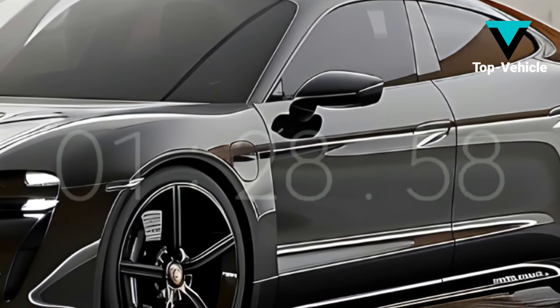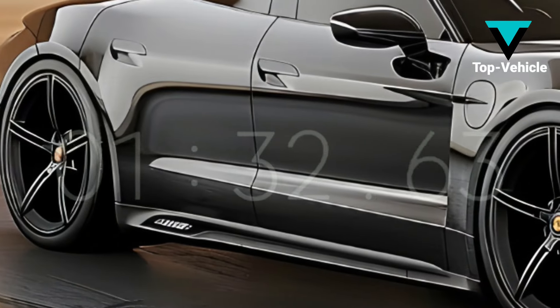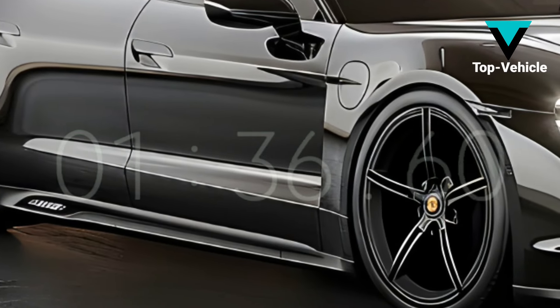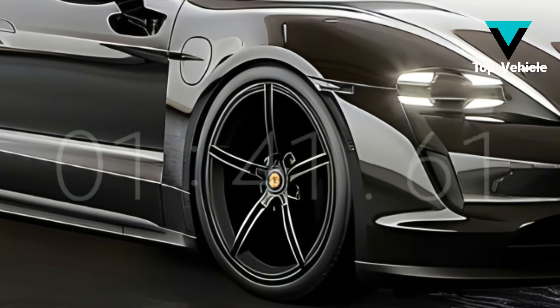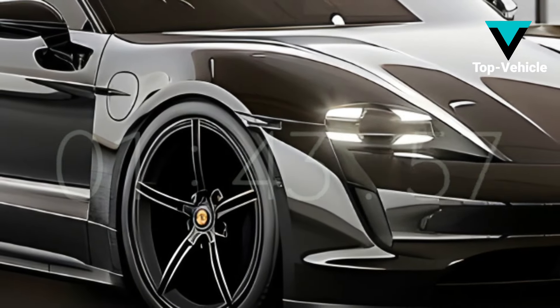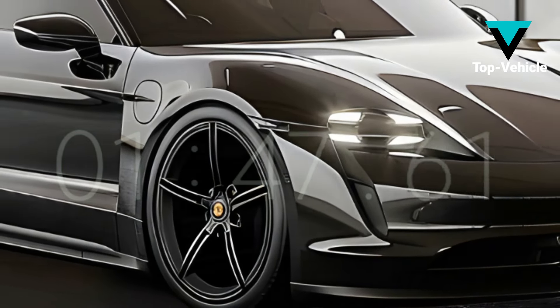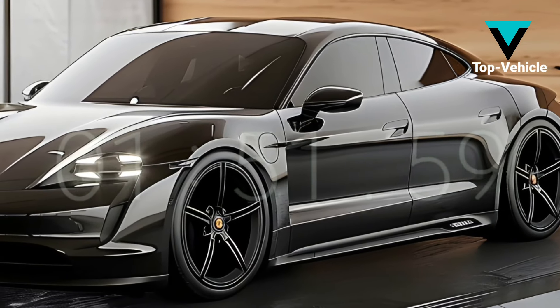The current Taycan powertrain can only use two motors, but the Turbo GT will produce approximately 1,000 hp. The Taycan's acceleration could be quicker than the Tesla Model S Plaid, which takes approximately two seconds to reach 60 miles per hour. A new production electric car lap record at the Nürburgring is also possible, although Porsche has been mum on the topic.